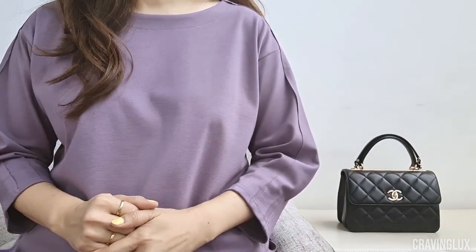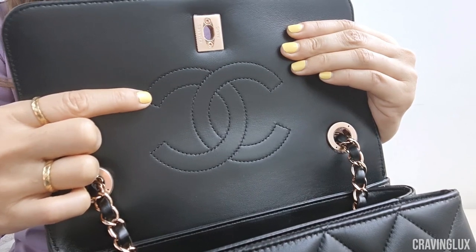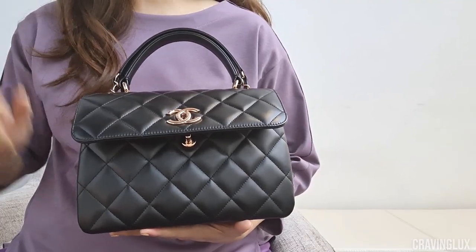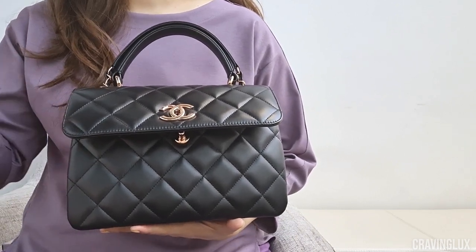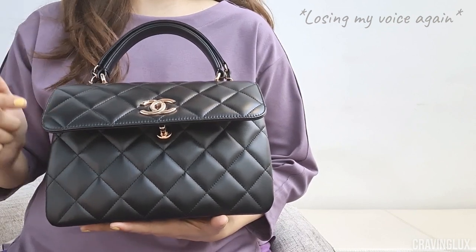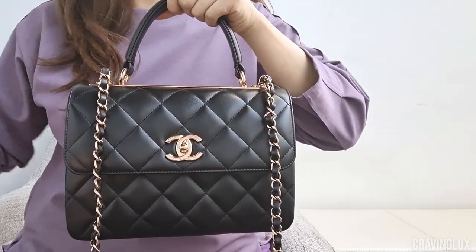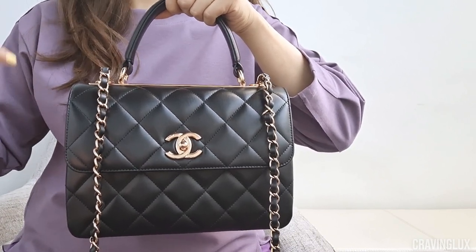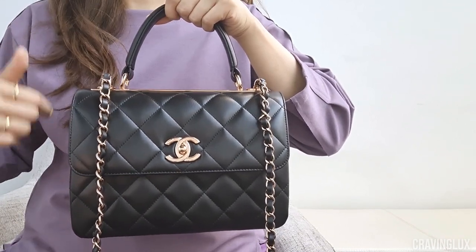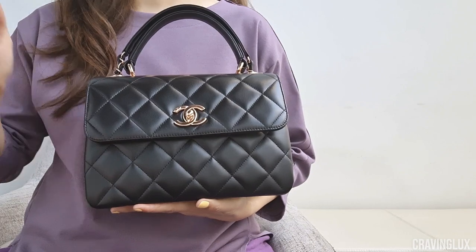Let's talk about the Trendy CC's usability. Starting with a con: the lambskin scratches super easily. On the inside, the CC logo is stitched, and those stitches leave imprints on the leather. So when I'm not using this bag on the shelf, I actually don't close the flap — I leave it open. If I keep it open, those indents do go away, but it takes some time. Because the lambskin is so scratch-prone, I don't leave the chain out — whether in the front or the back — because that can leave imprints, and depending on how bad it is, they may or may not go away. I only have the chain out when I'm using it as a shoulder bag; if I'm using it as a top handle, I have it retracted.